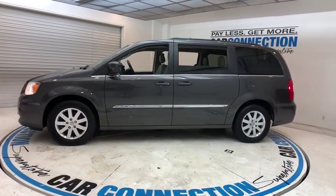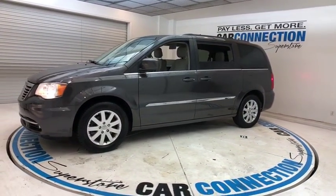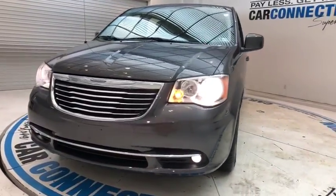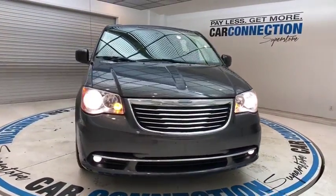Seat seven comfortably and choose from stow-and-go seating or the innovative swivel-and-go seating. This vehicle has less than 60,000 miles. Come see the car for yourself.